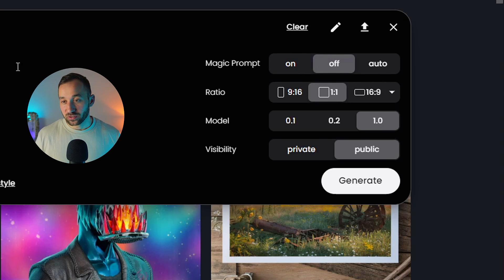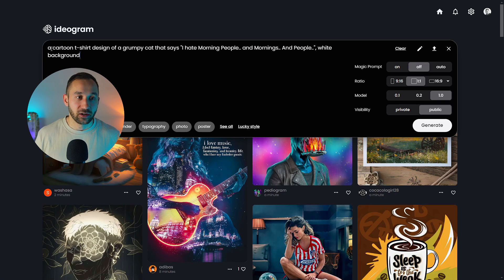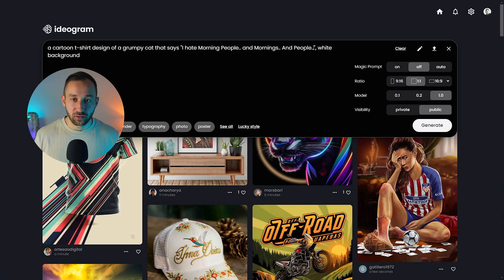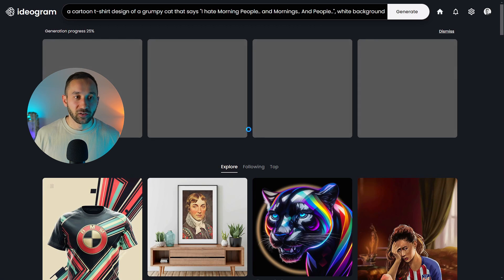I'm going to show you what the difference looks like. I've prepared a prompt: a cartoon t-shirt of a grumpy cat that says 'I hate morning people and mornings and people' on a white background. This is quite a lot of text, which is usually challenging for any AI tool — even Midjourney, DALL-E 3, and previously Ideogram. But now I'm quite confident we can get this sentence right. We might need a couple of tries. Let's try this with magic prompt off and generate.